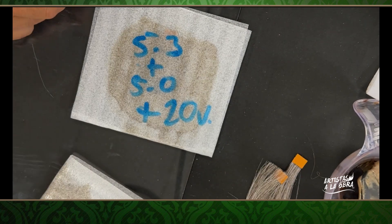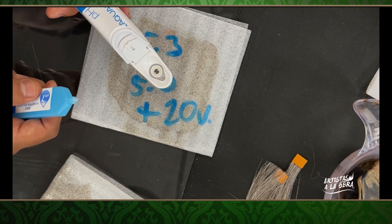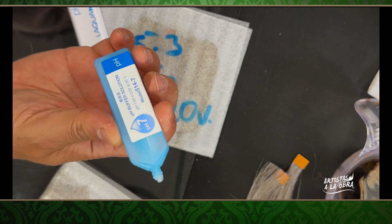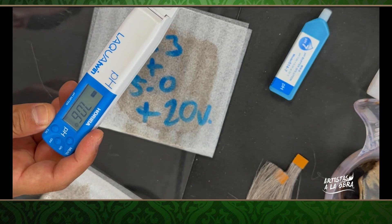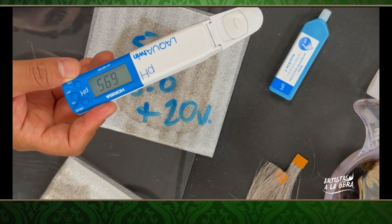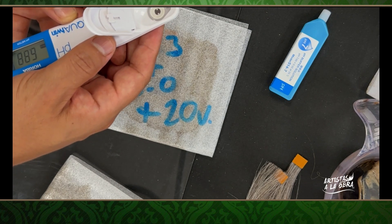Aquí tengo un medidor de pH que compré en Amazon. Te ayuda a contestar muchas preguntas. Primero se le pone el líquido de pH 7 para calibrar la maquinita. De esa manera te das cuenta si está calibrada. Le pones ese líquido y le pones calibrar. También hago una segunda calibración con pH 4. Mira, si se está calibrando bien — ya lo calibró, 4.00, listo.